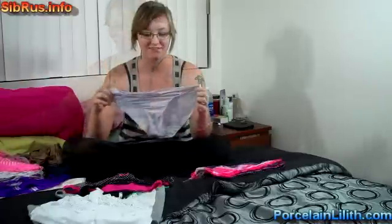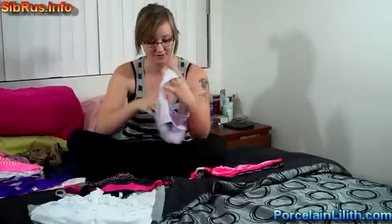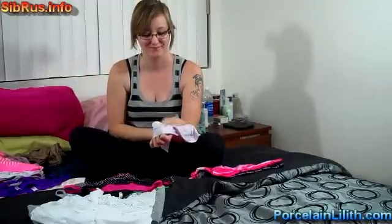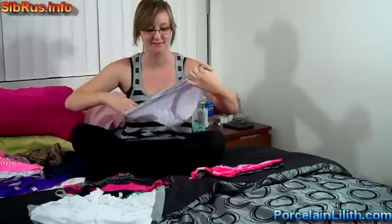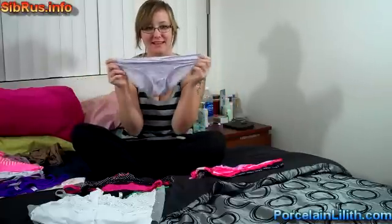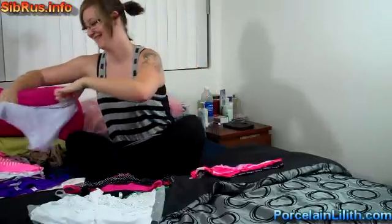Seventeen, lavender. These are from Victoria's Secret. They're nylon with a cotton crotch. Super soft. I really like these ones. These ones are super special, so you'll be lucky if you can get them.